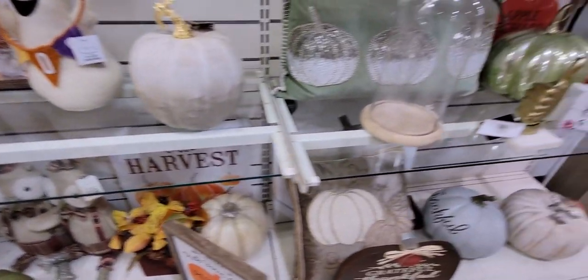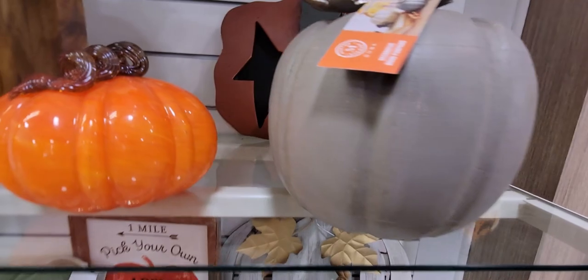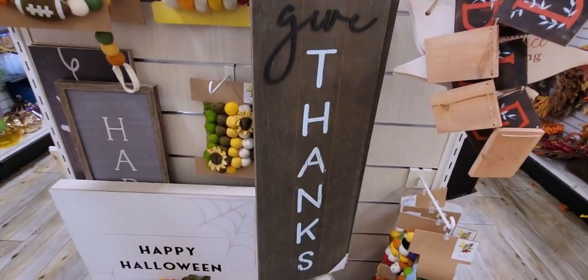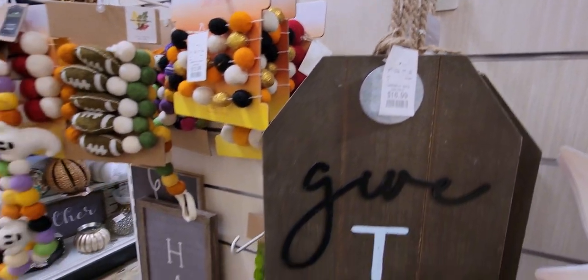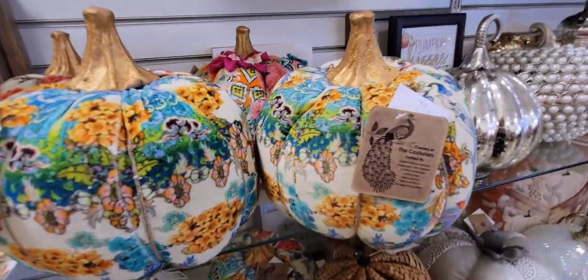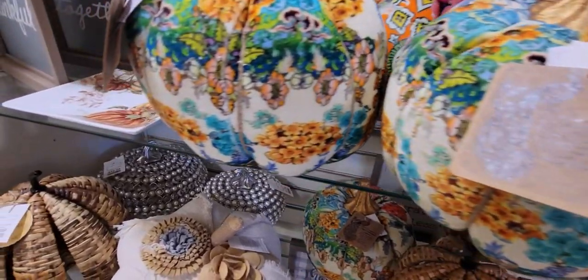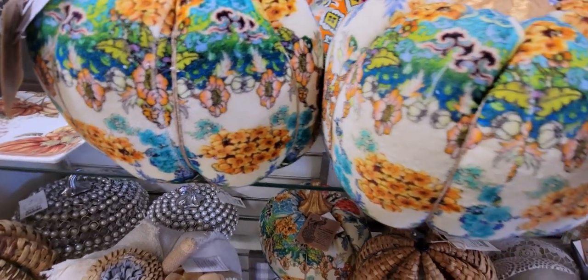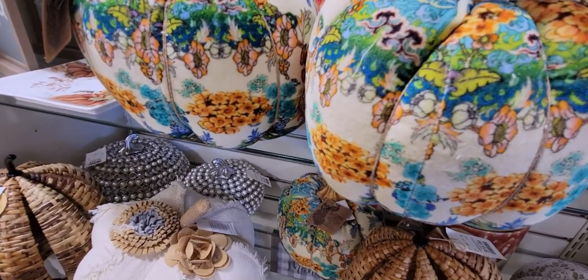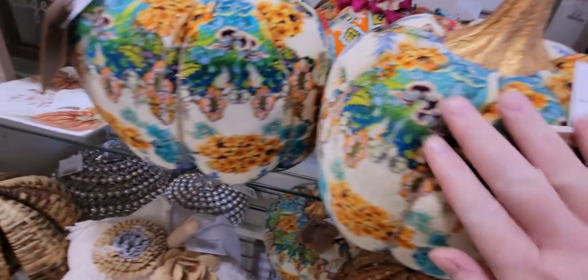They have tons of pumpkins here. There's another ghost car. This sign that says "Give Thanks" is $16.99. And looking at these pumpkins — this one has a peacock design, it's like velvet, and it's $14.99. They have different prints.